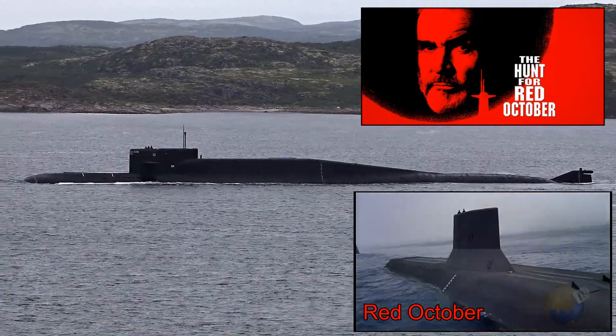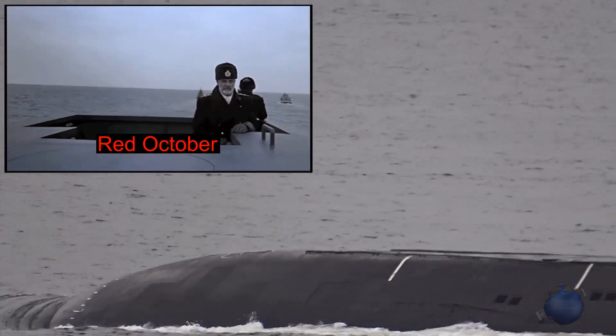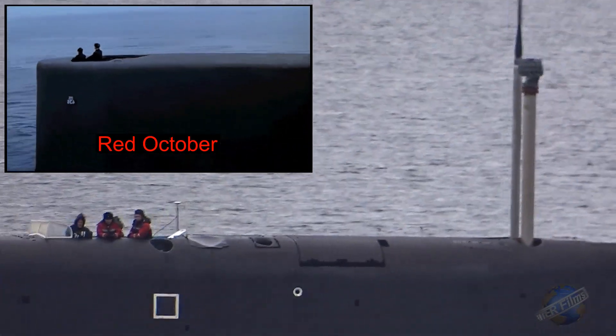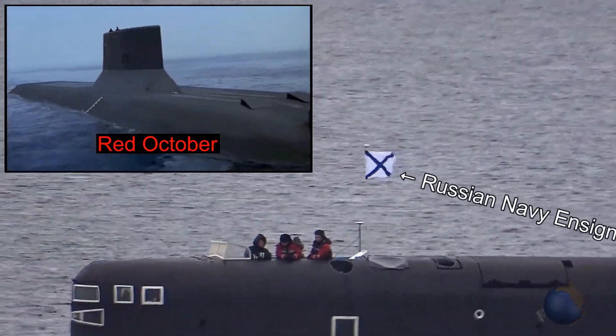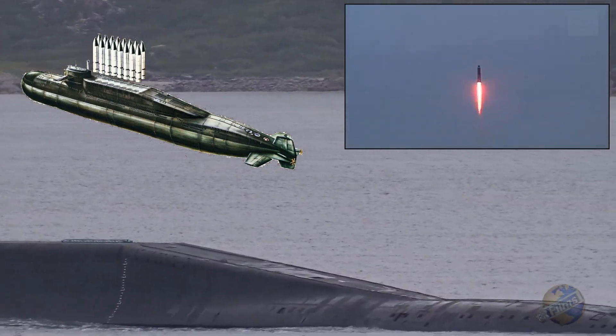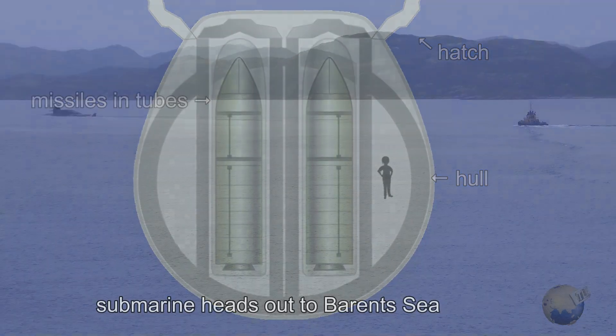With 16 submarine-launched ballistic missiles each carrying seven nuclear warheads, the Delta IV class submarine still forms the backbone of the Russian strategic submarine fleet.